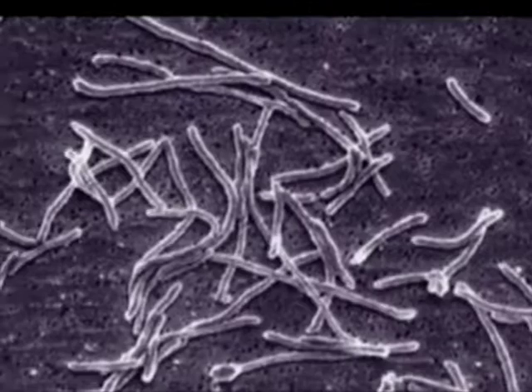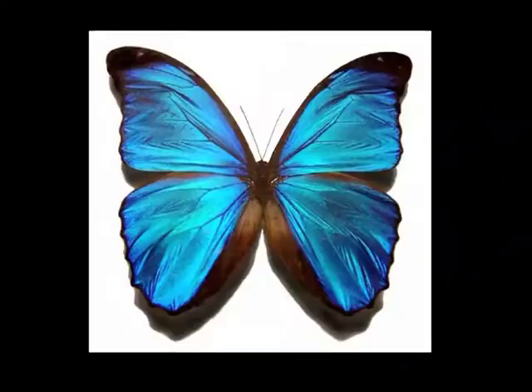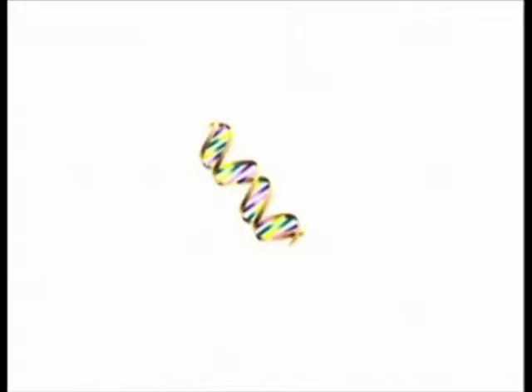Thermus aquaticus revolutionized the process of copying DNA and along with it many aspects of science as well as our society today. Kary Mullis invented PCR in 1983. PCR is basically the same process all living things use to copy their own DNA in order to grow. However, PCR takes place in a test tube and not in a cell.